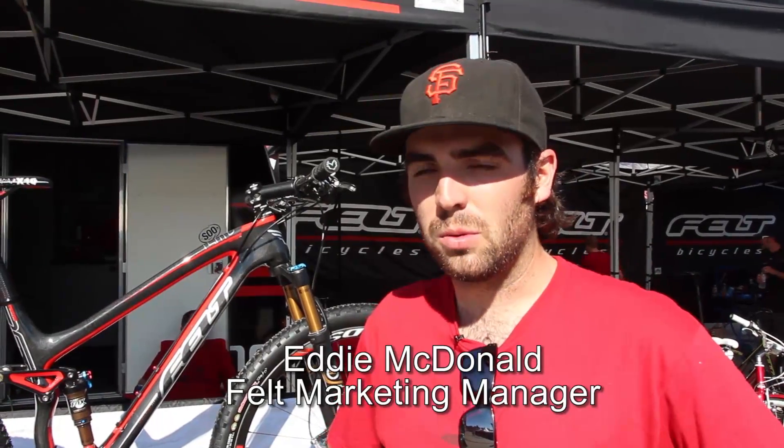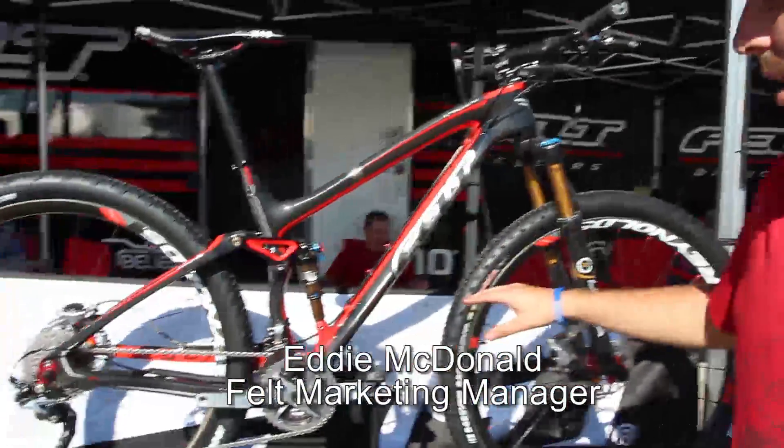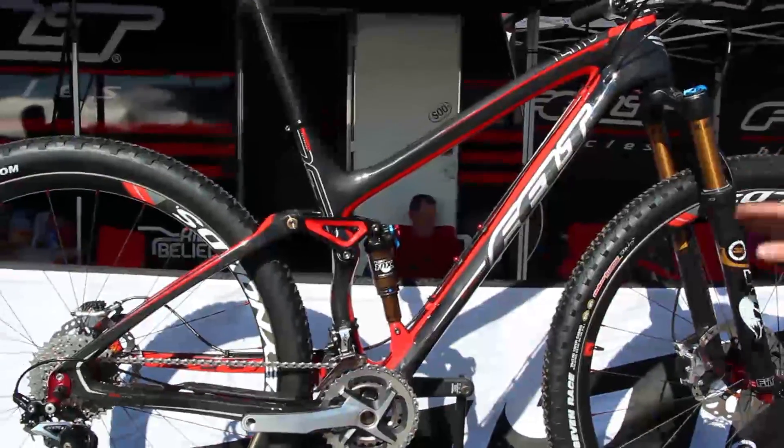How's it going MTBR? This is Eddie McDonald with Felt Bicycles here to show you the all-new 2013 Edict 9. What you're looking at here is the Edict 9 LTD, which is our flagship bike.